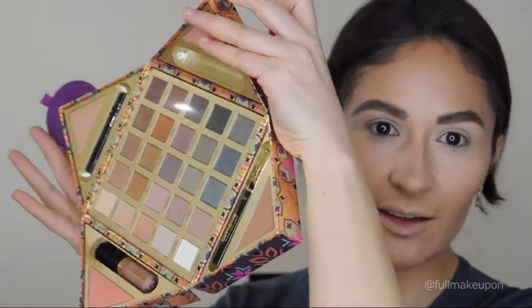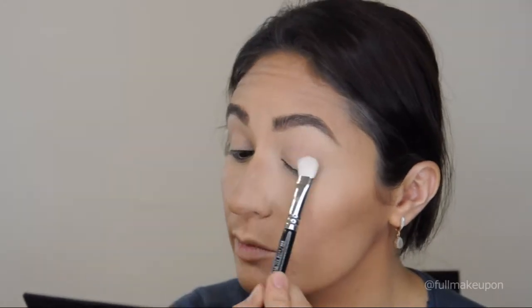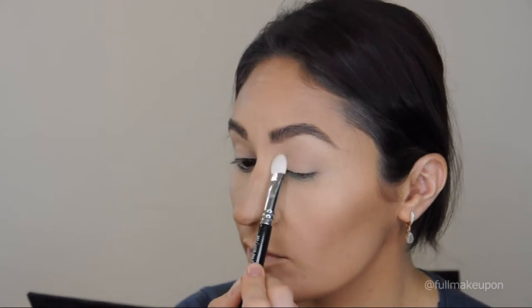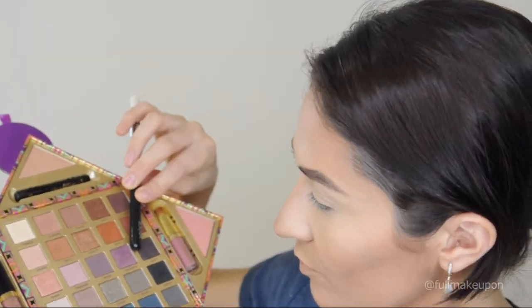It's time for the gorgeous palette — I'm so excited about it! To start, I'm going to choose the lightest shade from the palette to set the concealer on my eyelids, and then I'm going to use three shades. The shade Bangle is for the transition.